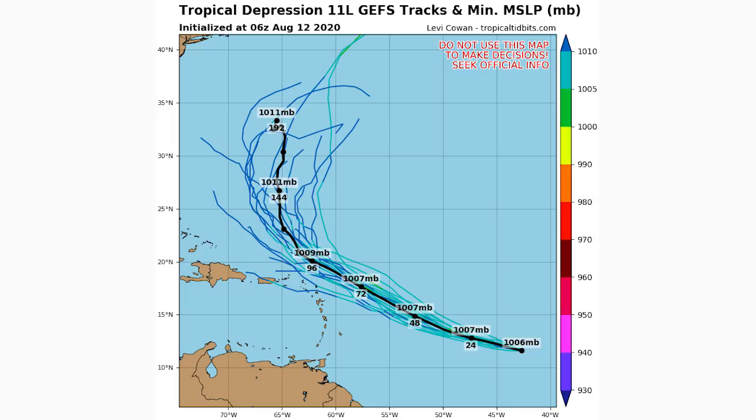Here are our GEFS — the GFS ensemble spaghetti models. As you can see, as of the 6Z run, most of them show it curving north, with only a couple keeping it going northwestward, and a weaker storm overall. A pro tip here: the 6Z and 18Z runs tend to be less reliable than the 0Z and 12Z runs. The 6Z essentially reanalyzes the 0Z run in a different way, whereas the 12Z will be a fresh, new run, so we'll likely see a big difference there.